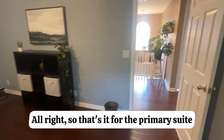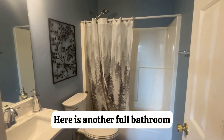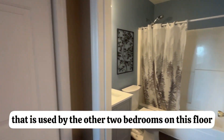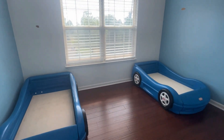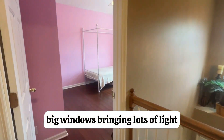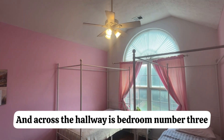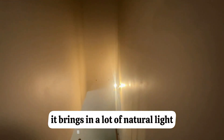That's it for the primary suite. Let's make our way down the hall and look at the other remaining rooms. Here is another full bathroom used by the other two bedrooms on this floor, plus a hallway closet. Here is bedroom number two — nice size, with big windows that bring in lots of light. And across the hallway is bedroom number three, which also has large windows and brings in a lot of natural light.